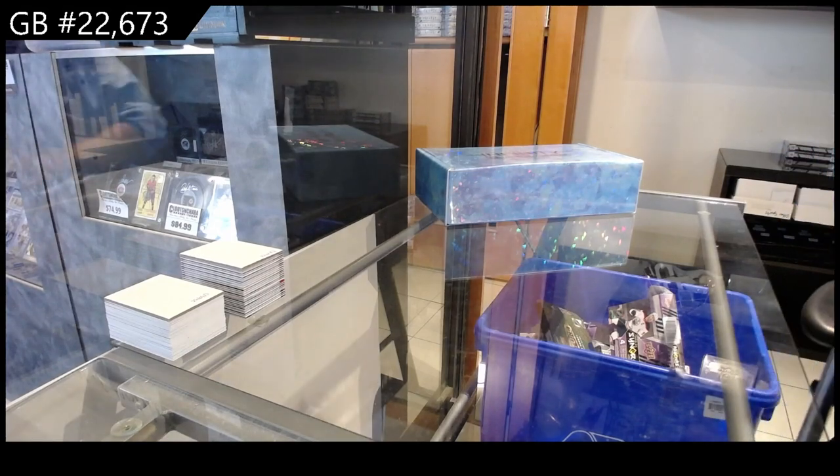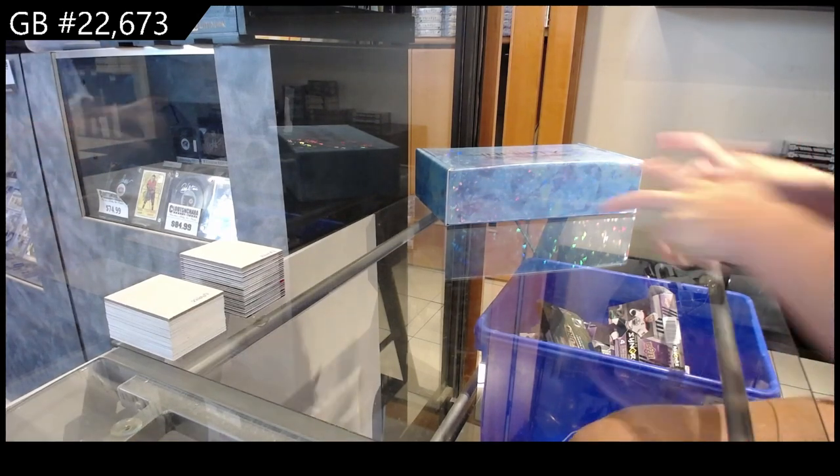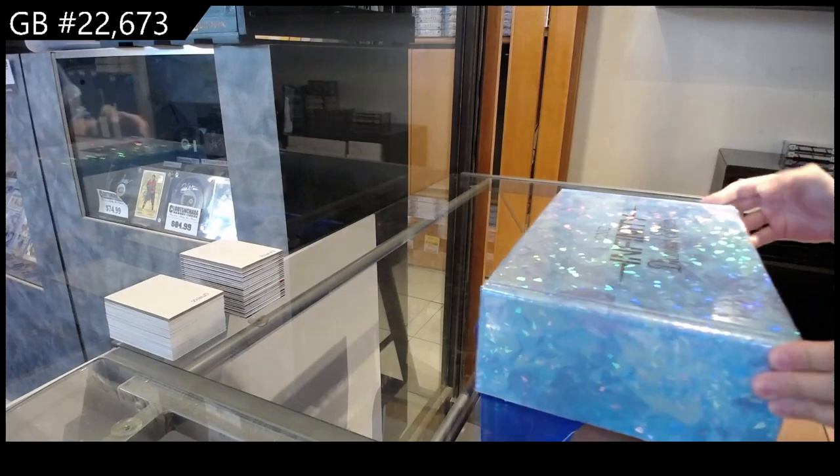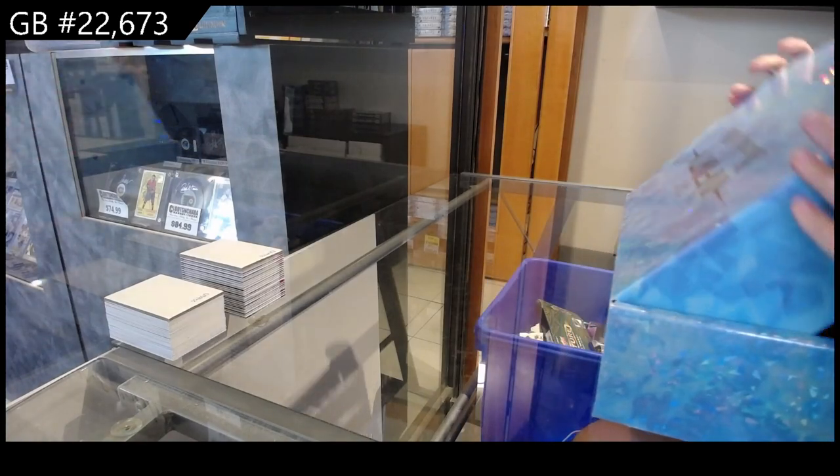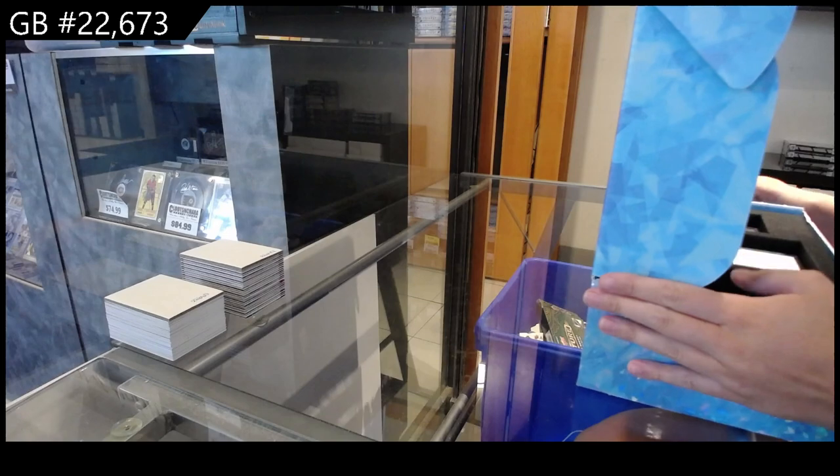Off CNC Group Break 22-673, we have the CNC Infinity Diamond Edition. Okay, what should I open first? Probably this.